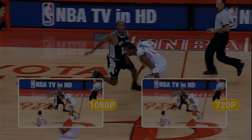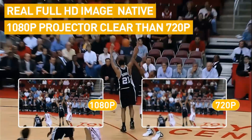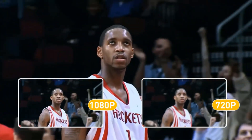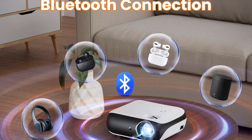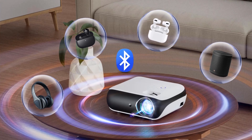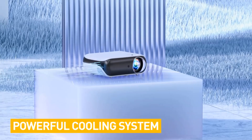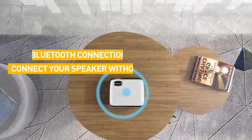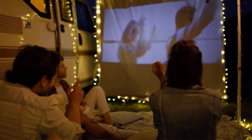With a projection size ranging from 40 to 200 inches and easy setup options like Keystone Correction and Zoom, it suits both indoor and outdoor environments, ideal for home theaters, backyard movie nights, and outdoor gatherings. This projector weighs 1.57kg and operates on LED light source technology, providing 9,500 lumens of brightness for clear viewing experiences in different settings.